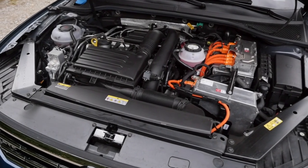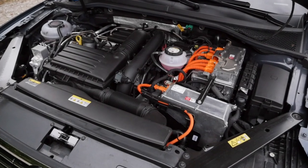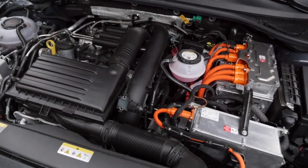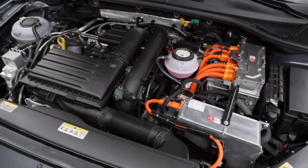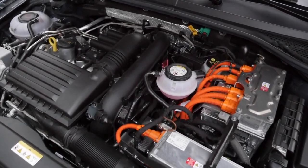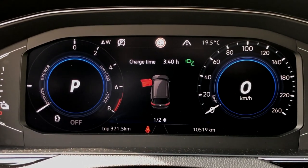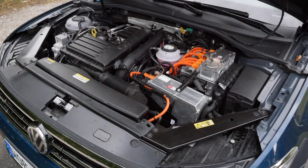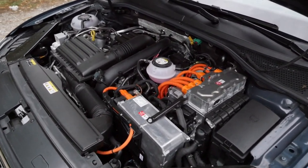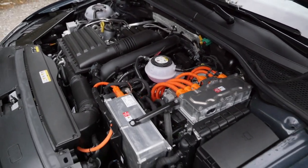The Passat GTE features a 1.4 TSI turbocharged engine with 218 horsepower system output. Maximum all-electric drive is up to 140 km/h or 90 mph. With the 13 kWh battery, you get about 50 kilometers or 30 miles of pure electric range. 7.6 seconds is the 0–100 km/h acceleration figure when you combine both powertrains for maximum output.